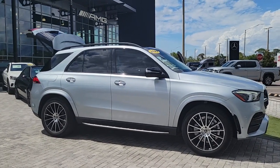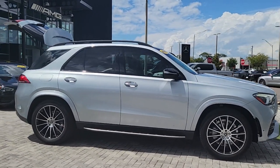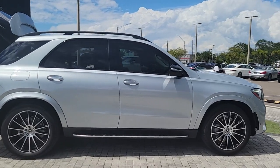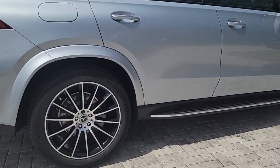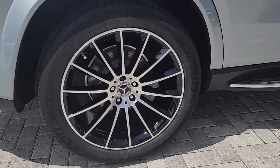Get acquainted with the 2022 Mercedes-Benz GLE. This vehicle is an outstanding buy with fewer than 30,000 miles on the odometer. Prepare to be captivated.